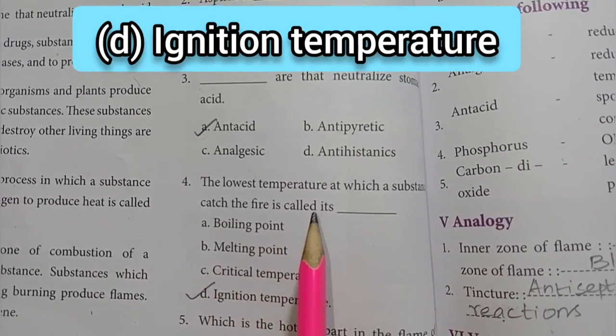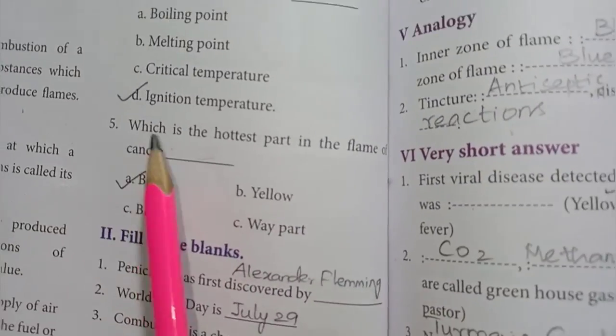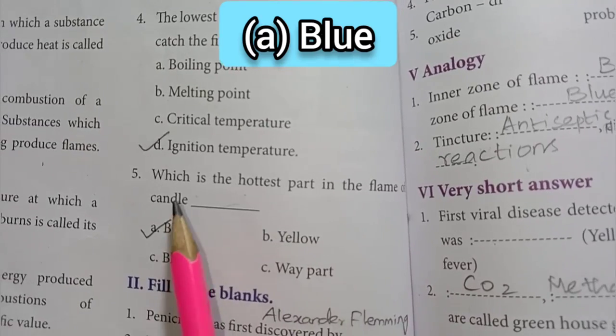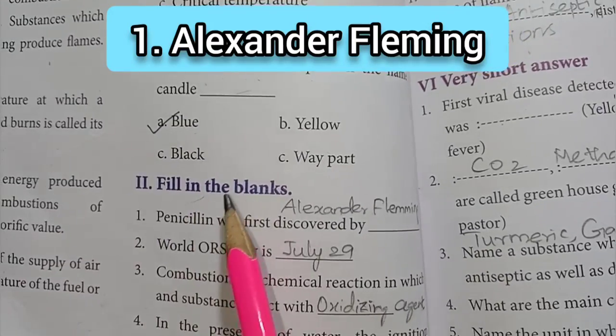catches fire is called – option D, ignition temperature, is the answer. Fifth one: which is the hottest part in the flame of a candle – option A, blue, is the answer. Then Roman numeral 2: Fill in the blanks.